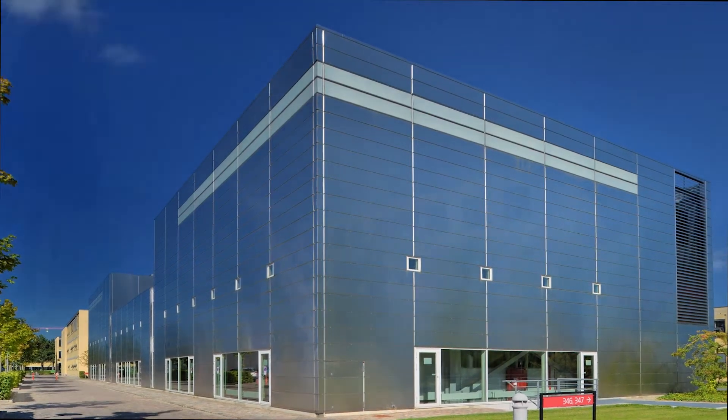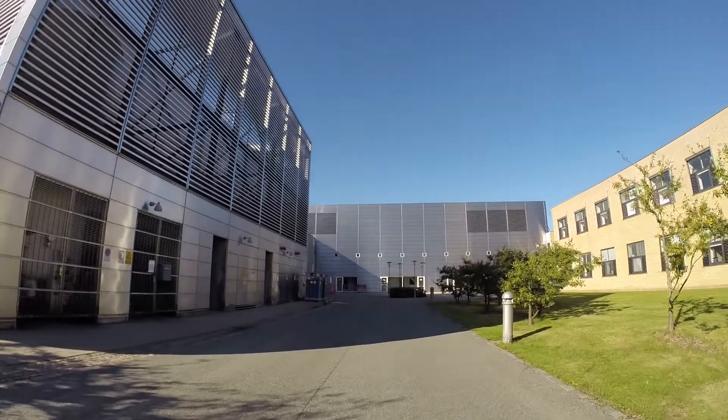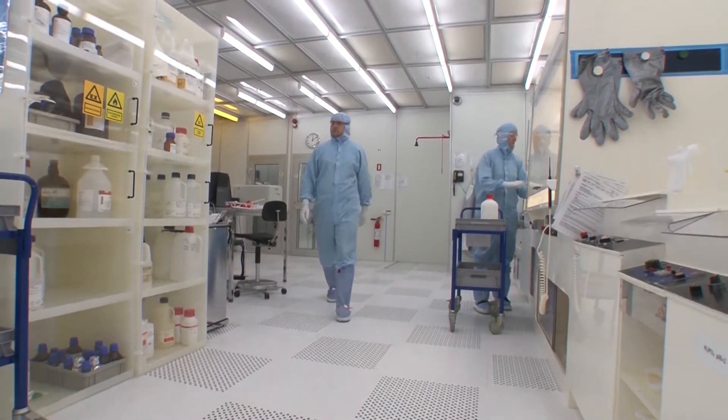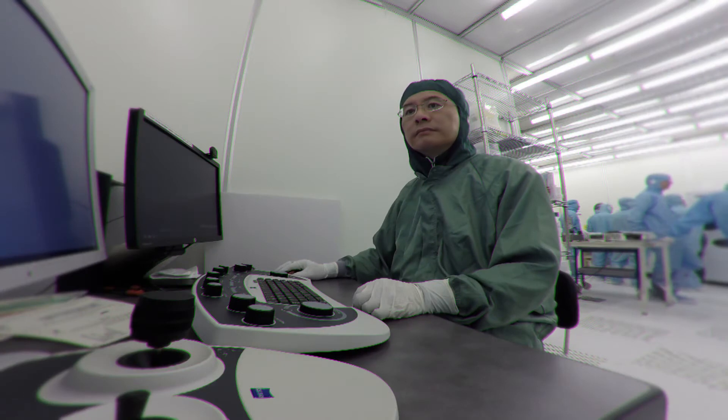DTU NanoLab works on advanced development within microtechnology and nanotechnology. We have a 1,350 square meter clean room, which houses our high technology production facilities, which use international top-class equipment.